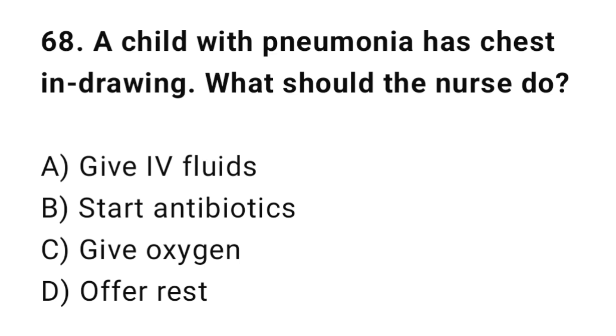Q68: A child with pneumonia has chest in-drawing. What should the nurse do? The correct answer is C: Give oxygen.